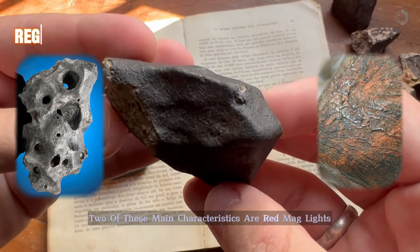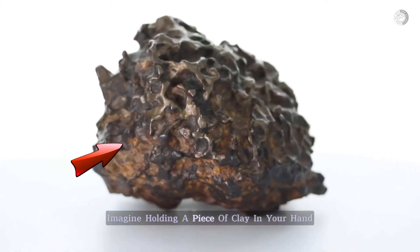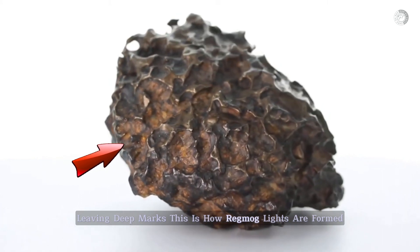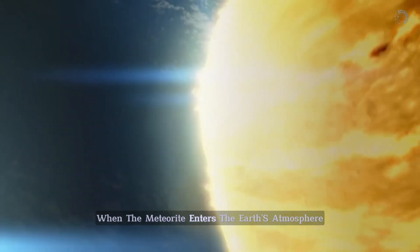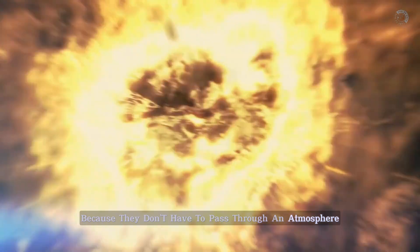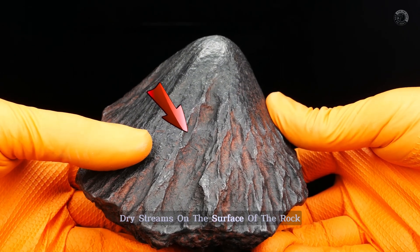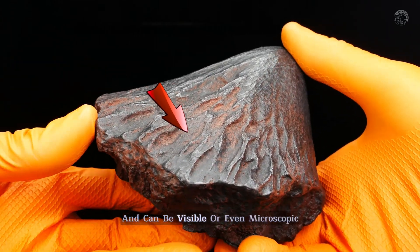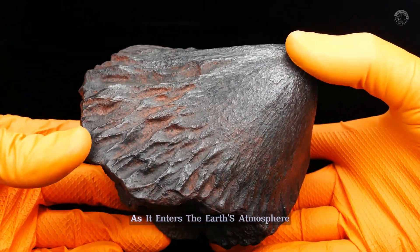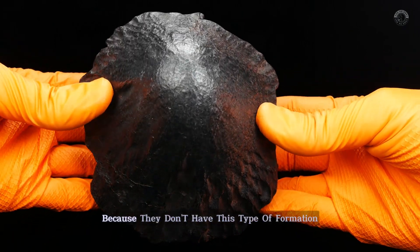Two of these main characteristics are regmaglites and flowlines. Regmaglites are indentations found on some meteorites. Imagine holding a piece of clay in your hand and then squeezing it with your fingers, leaving deep marks — this is how regmaglites are formed, due to the melting of metal that occurs when the meteorite enters the Earth's atmosphere. That's why terrestrial rocks don't have them, because they don't have to pass through an atmosphere. Another feature to look for are flowlines, which look like small dry streams on the surface of the rock, or like melted candle trails, and can be visible or even microscopic. Like regmaglites, they are formed by the partial melting of the meteor's outer layer as it enters the Earth's atmosphere, which means you'll never see these two features in terrestrial rocks.